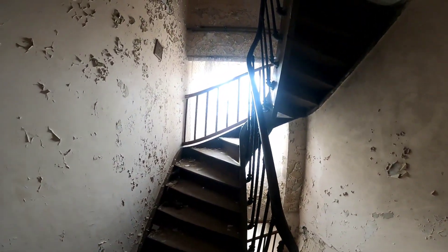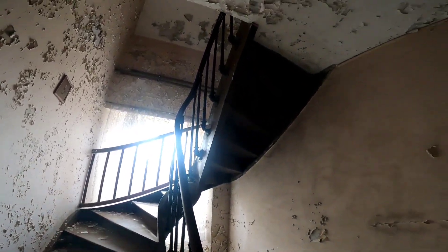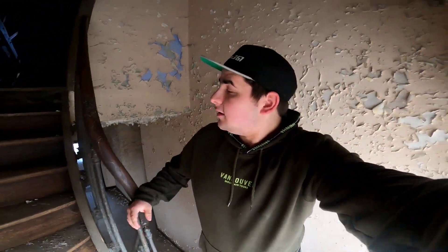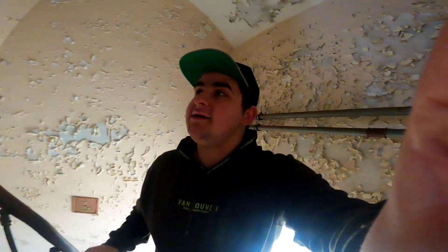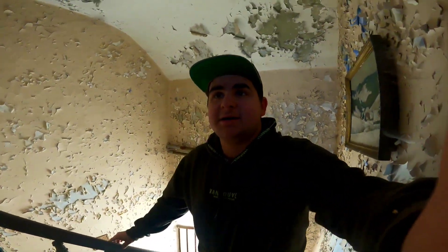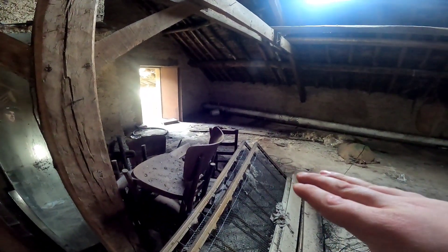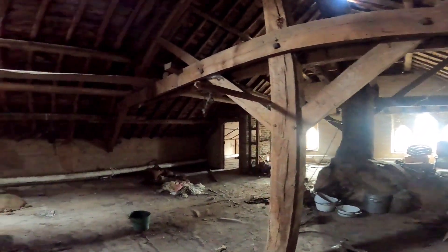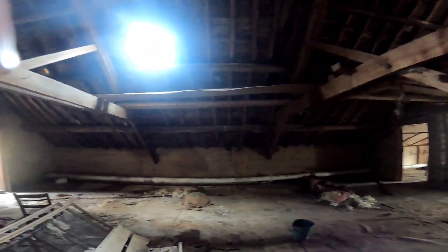Uns erwartet noch ein Stock und ich würde sagen, wir gehen direkt nach oben. Was mir hier nochmal auffällt: ein schönes Gemälde an der Wand. Aber es scheint ein Dachboden zu sein – ja, ist ein Dachboden. Hier gehe ich nicht weiter, weil hier sieht man schon, dass der Boden eingestürzt ist. Da begebe ich mich jetzt nicht in Gefahr. Hier nur eine kleine Übersicht, und dann gehen wir noch ein bisschen ins Detail vom eigentlichen Haus.